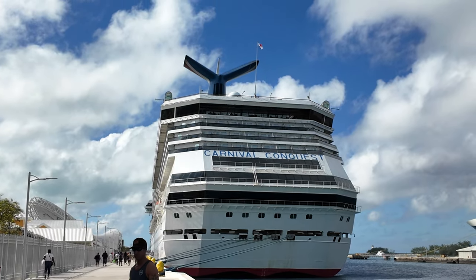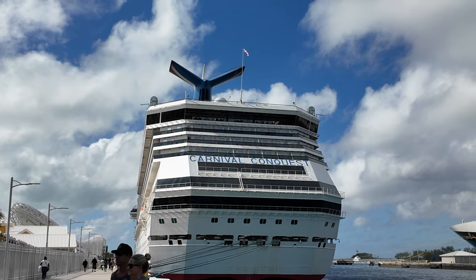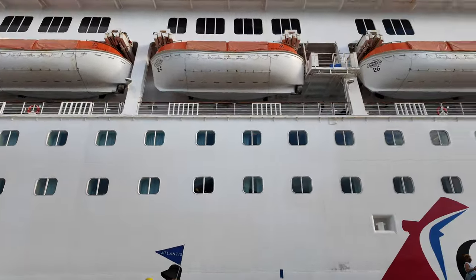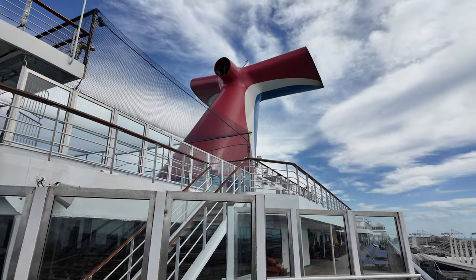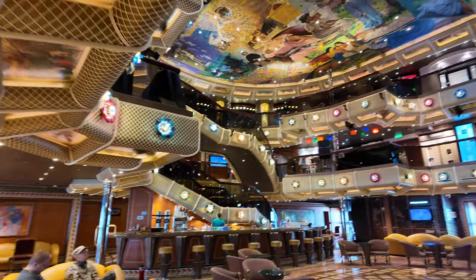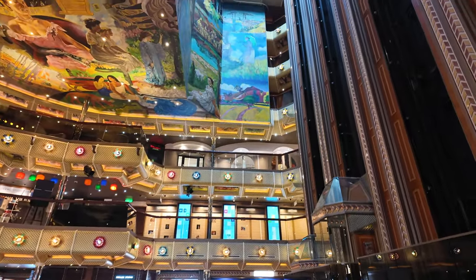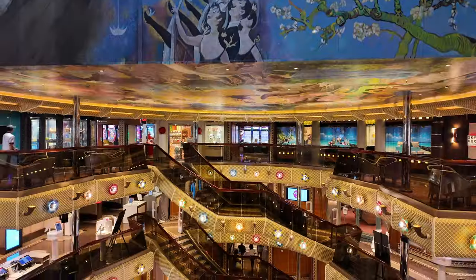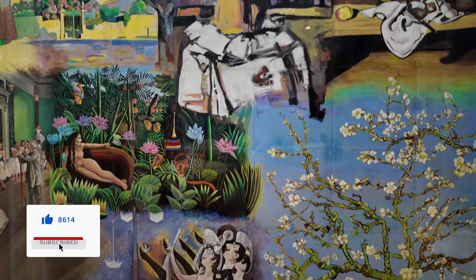Welcome back to another Jackson Jet Setting cruise ship tour. Today we're checking out the Carnival Conquest — all 14 decks of her. The Carnival Conquest is sailing out of Miami, Florida on short Bahamas itineraries. She's not a gigantic ship by today's standards; there are many mega ships sailing the same waters. But I do think she has a lot of charm, and the impressionist theme is a very interesting one that fits the ship and makes it more fun than some of the newer ships.